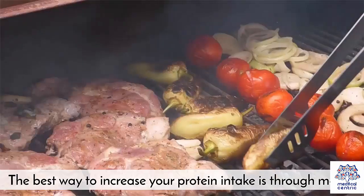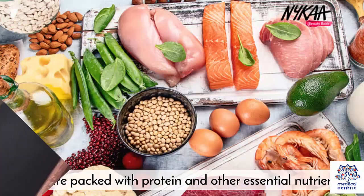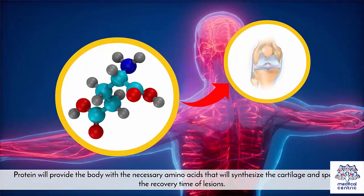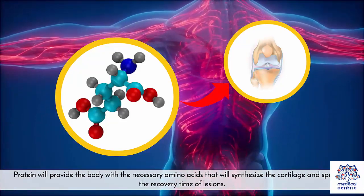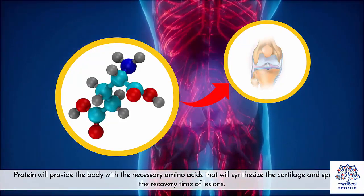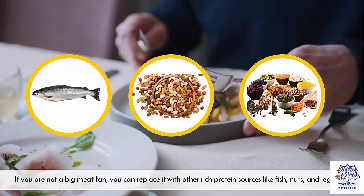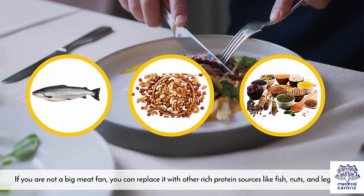Add protein to your diet. The best way to increase your protein intake is through meats, which are packed with protein and other essential nutrients. Protein will provide the body with the necessary amino acids that will synthesize the cartilage and speed up the recovery time of lesions. If you are not a big meat fan, you can replace it with other rich protein sources like fish, nuts, and legumes.